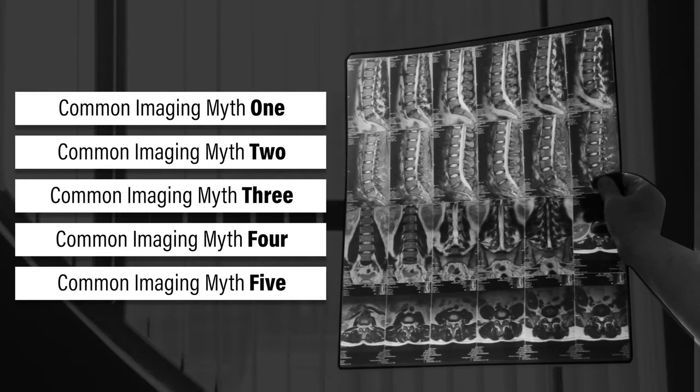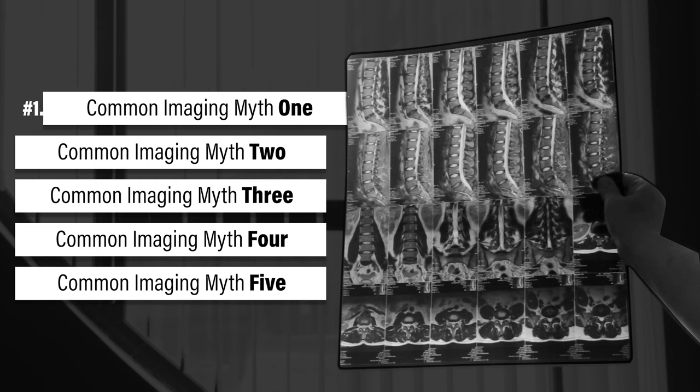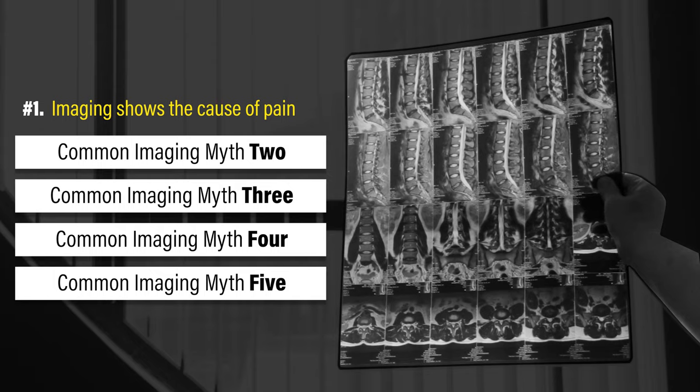In this video, I'm going to debunk the five most common myths about MRIs and x-rays. Myth number one: imaging shows the cause of pain.